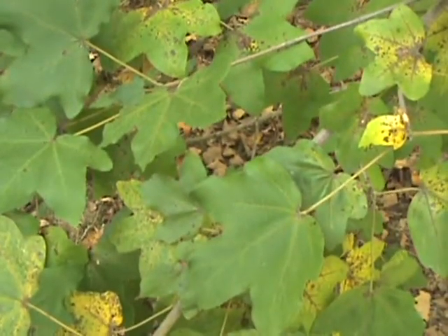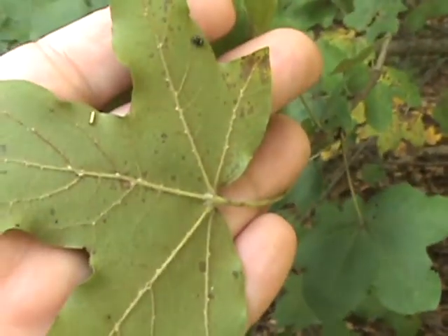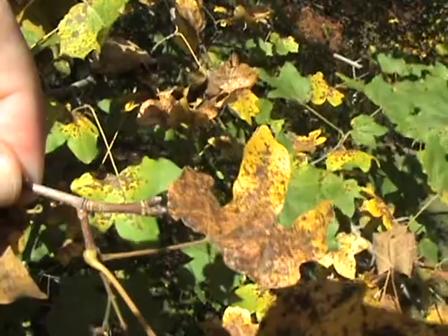Acer campestre, hedge maple. The leaves have rounded lobes and are pubescent on the underside. The milky sap will flow when it's warm. The buds have very loose scales to them.